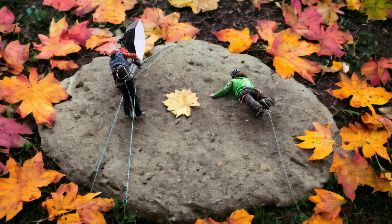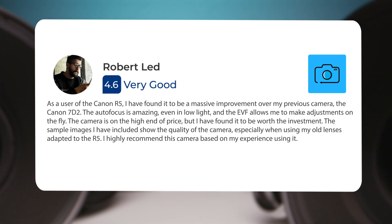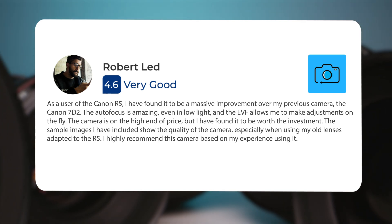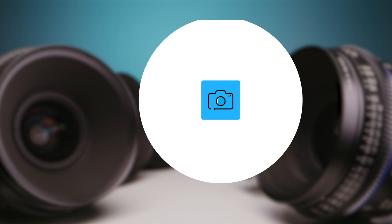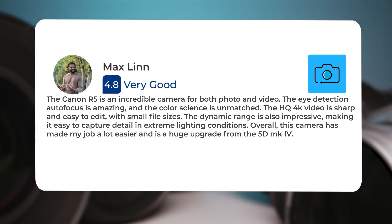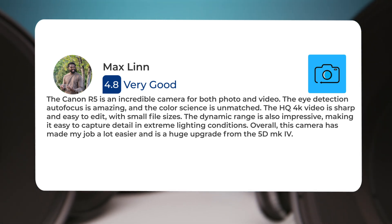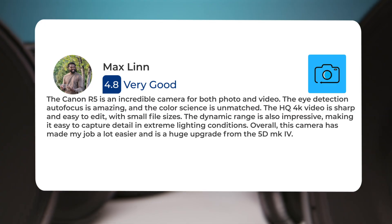Here's what people have to say about the Canon R5. As a user of the Canon R5, I have found it to be a massive improvement over my previous camera, the Canon 7D II. The autofocus is amazing even in low light, and the EVF allows me to make adjustments on the fly. The Canon R5 is an incredible camera for both photo and video — the eye detection autofocus is amazing, the color science is unmatched, and the HQ 4K video is sharp with small file sizes. The dynamic range is also impressive, and overall this camera has made my job a lot easier.